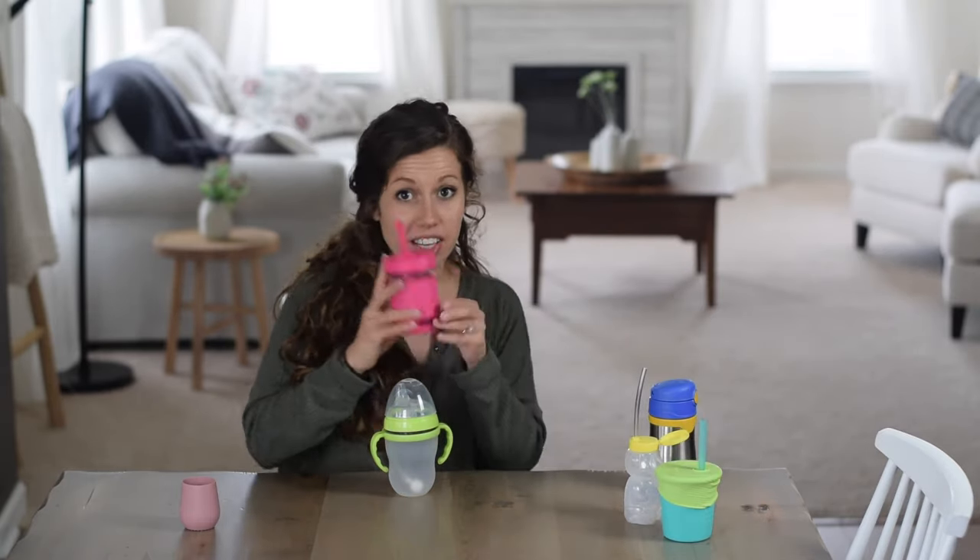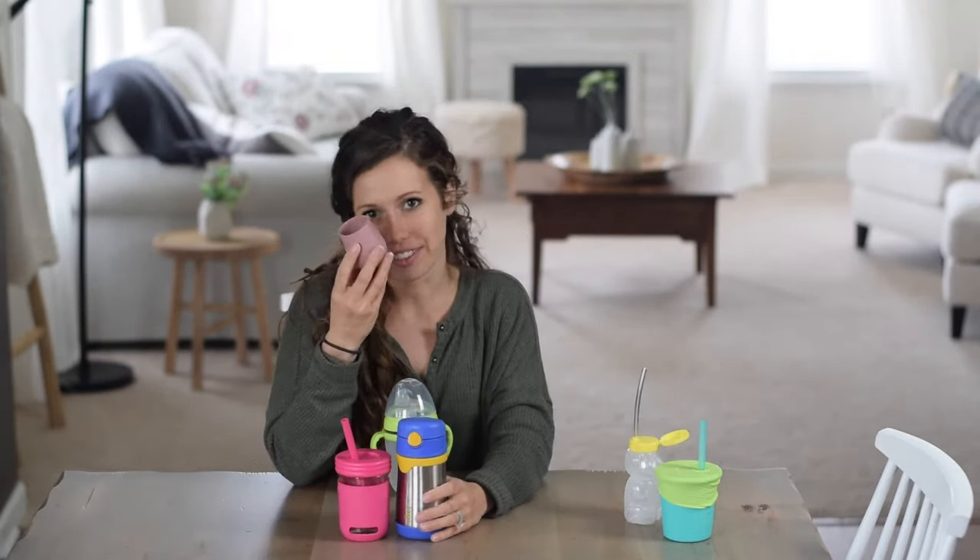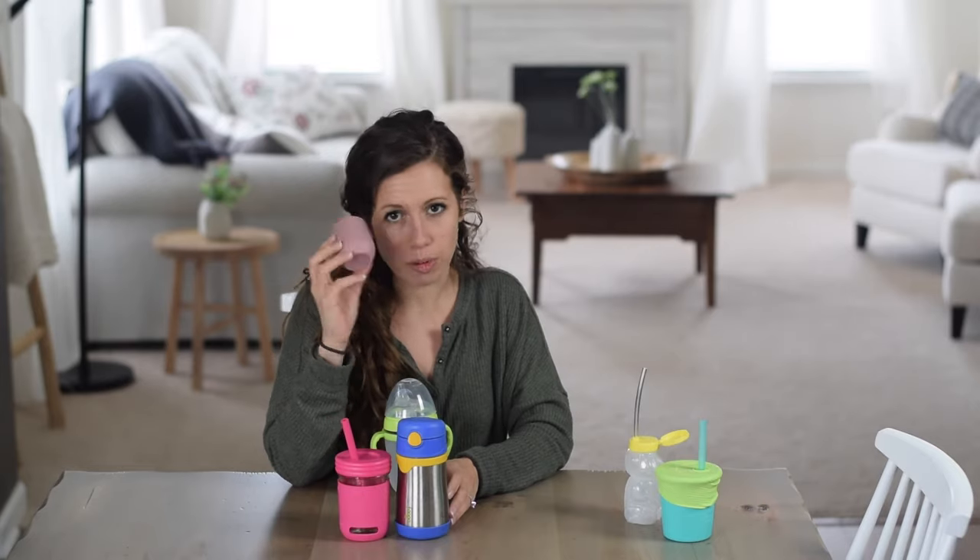If I had to recommend which cups to get, I would say the Elk & Friends cups are a must for every family whether you've got babies or toddlers, along with the Fugo Thermos for travel. And I love the Easy Peasy Tiny Cup for little babies learning to drink from an open cup.